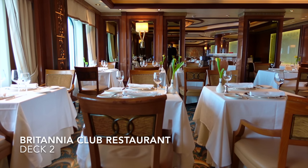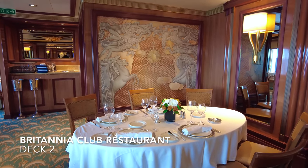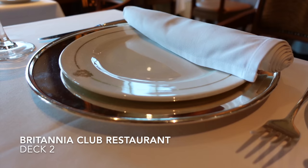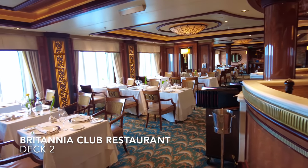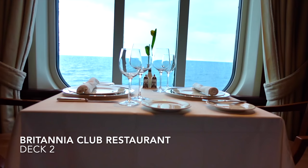If you're in the Britannia Club accommodation then the Britannia Club restaurant will be your main dining venue on board Queen Elizabeth. Smaller in scale to the much larger Britannia dining room, the Britannia Club restaurant is an intimate dining venue with swanky and premium surroundings, and many of the tables come with a perfect view too.